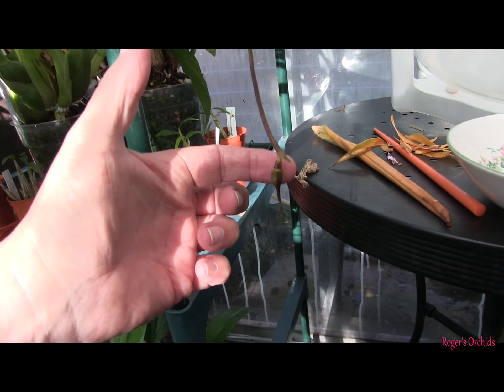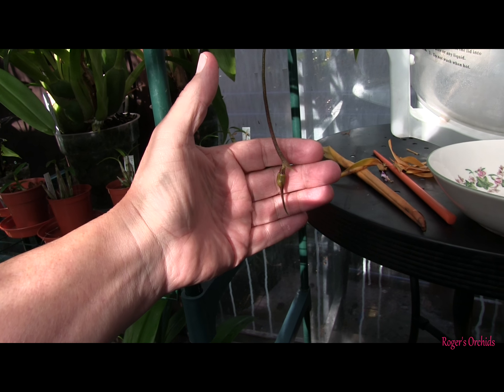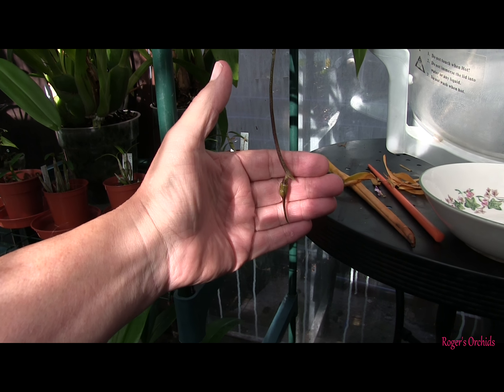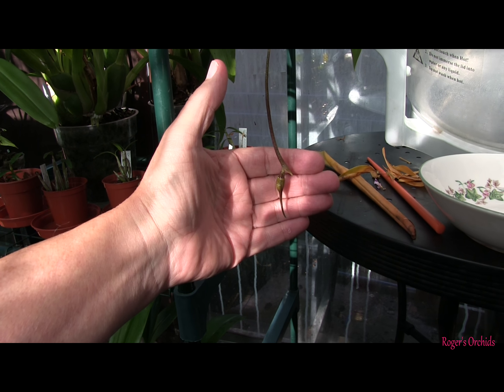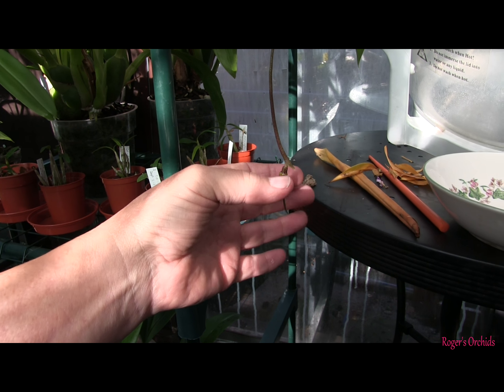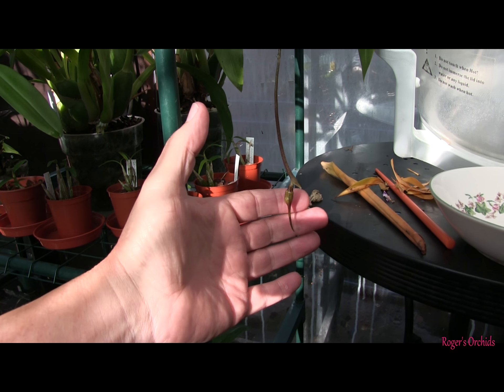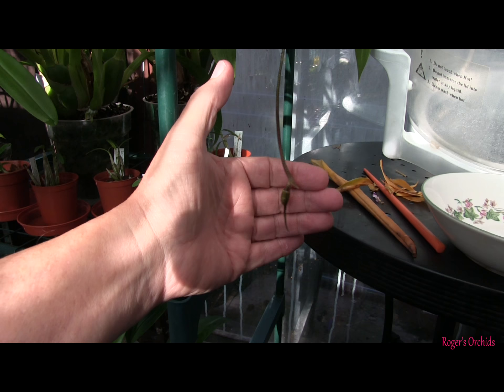The bud on this one is forming now, so I don't know how long before it opens. Given the size of the bloom that I've seen on other people's plants, the bud isn't full size yet, because obviously the tail that's hanging down will become the three tails on the bloom, I presume, if we wait till it opens, but it's coming on.